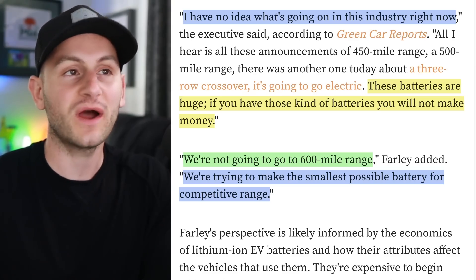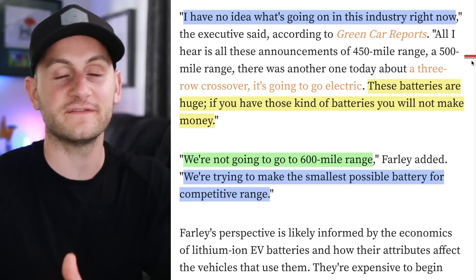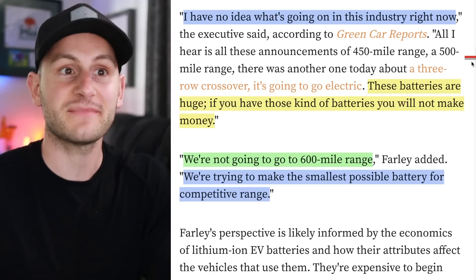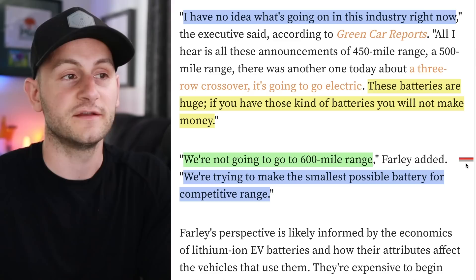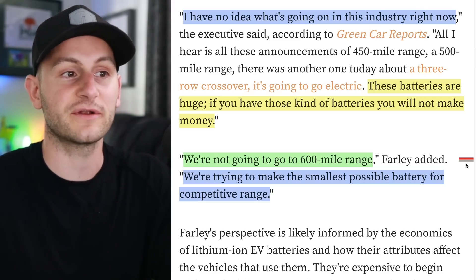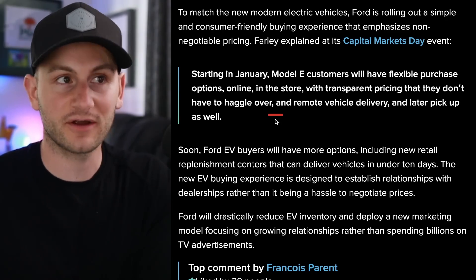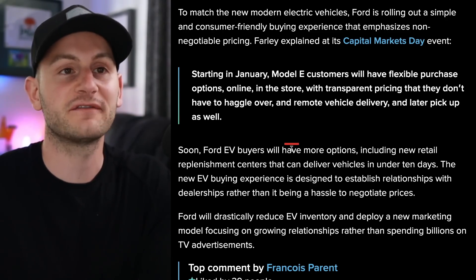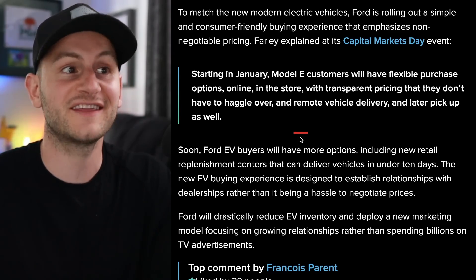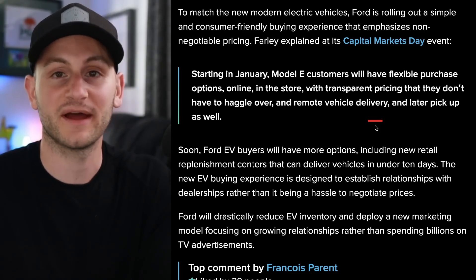Farley also said, 'I have no idea what's going on in this industry right now,' talking about announcements of 450-500-plus mile range vehicles. He said, 'These batteries are huge. If you have those kind of batteries, you will not make money. We're not going to go 600-mile range — we're trying to make the smallest possible battery for competitive range.' One last comment from Jim: starting in January next year, Model E customers will have flexible purchase options online, in-store, with transparent pricing they don't have to haggle over, and remote vehicle delivery, with pickup later as well.